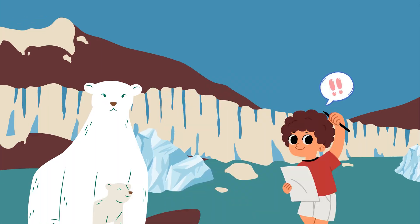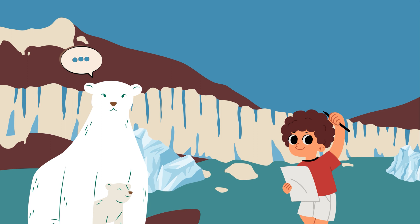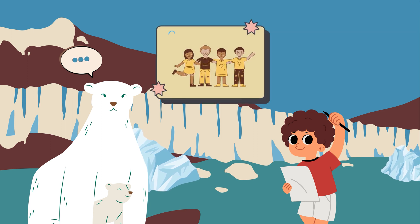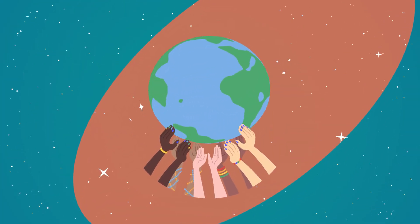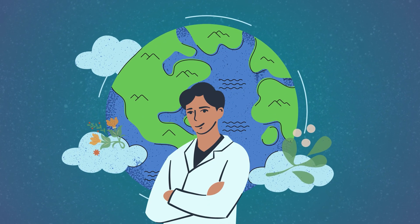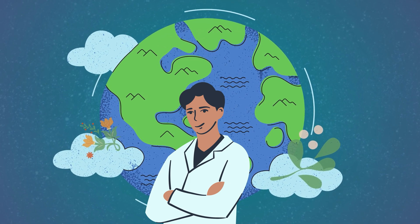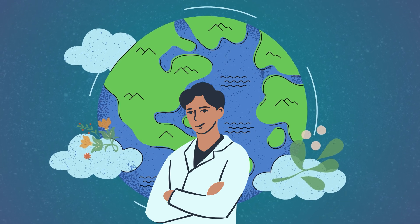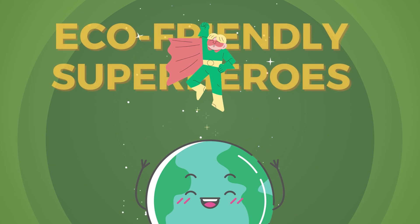These solutions sound amazing — I can't wait to start making a difference! You're already doing great by learning and spreading awareness. Share what you've learned with your friends, family, and even your community — together we can make a big impact. Remember, young explorers, by taking these small steps we can protect our planet from the greenhouse effect and ensure a brighter future for all living things. Until next time, keep exploring and being eco-friendly superheroes!